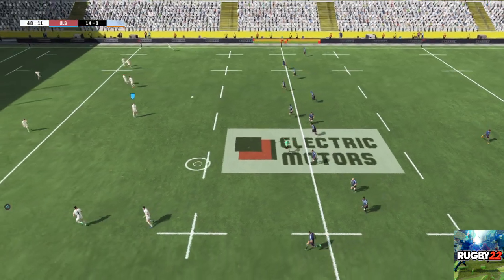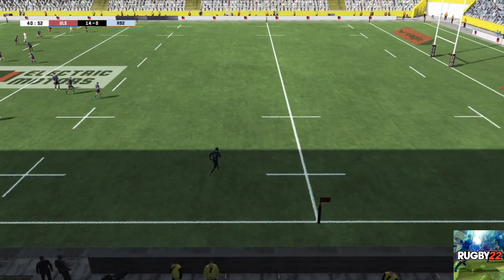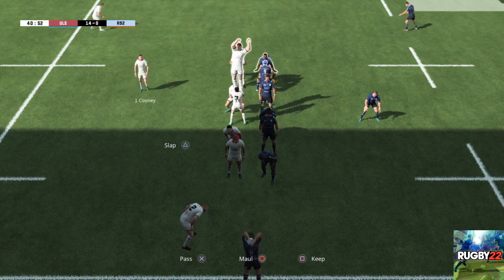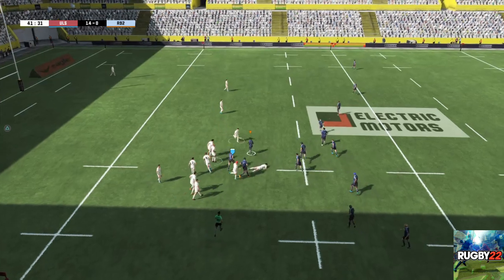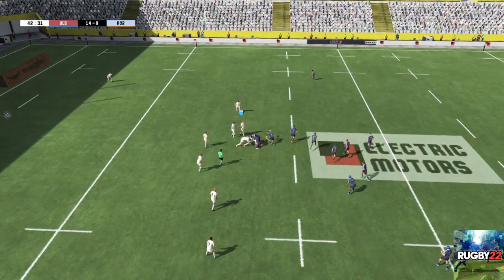A blast of the whistle from the referee and we're underway again at the start of the second half. The ball goes into touch, so it's a full seven-man line-out. Still their ball. Attacking ball. Wonderful technique in that offload. They still control the ball and can go wide.